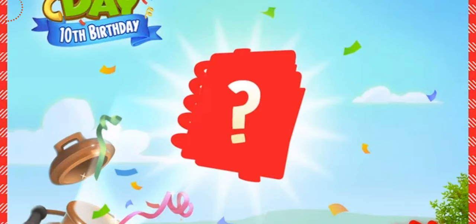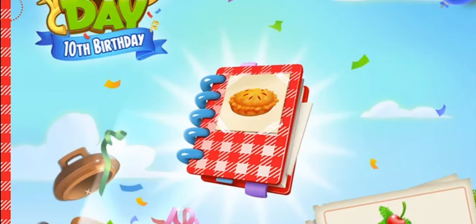Today is time capsule number three, which was actually delayed — it was supposed to be yesterday but for some reason it did not come into the game. It is a cookbook. Time capsule number three is actually an event called the Visitor's Cookbook Event.